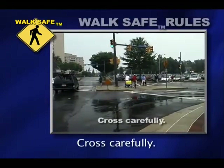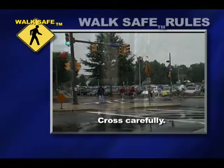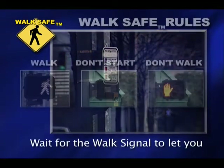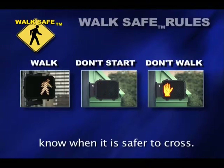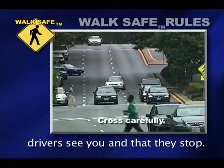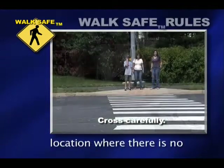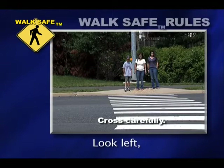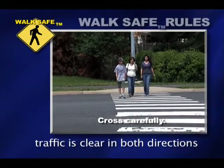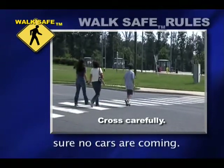Cross carefully. Cross the road at crosswalks or at intersections if you can. Push the walk button if there is one — this button gives you more time to cross. Wait for the walk signal to let you know when it is safer to cross. But even with a walk signal, you still have to make sure the drivers see you and that they stop. Sometimes crosswalks are in a location where there is no intersection. Look left, then right, then left again to make sure traffic is clear in both directions before crossing. Then continue looking left and right as you cross to make sure no cars are coming.